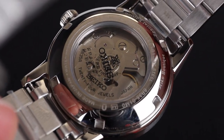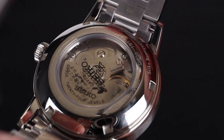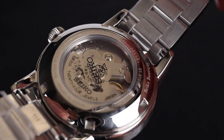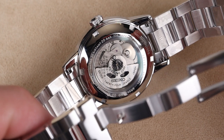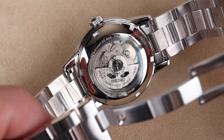We have a nice exhibition caseback on this watch, which gives you a look at the 6R35 movement manufactured by Seiko. That has a 70-hour power reserve and is well-known and easily serviceable. The movement is not the most beautifully decorated, though it is nice and attractive, and given the price category, a lot of newer collectors who buy this watch will enjoy seeing that movement through the back.